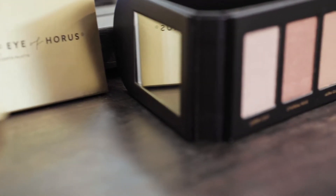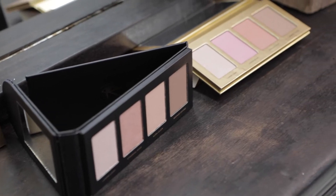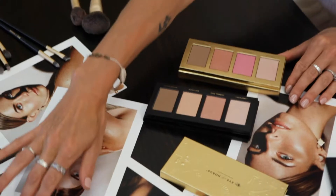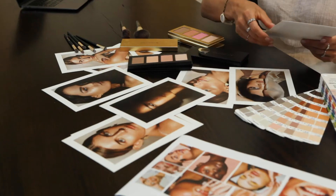We're excited to expand into a brand new makeup category for Eye of Horace with our new Glow collection. These two products are the first to be released in our full face range. This collection was designed and manufactured here in our beautiful hometown of Byron Bay.